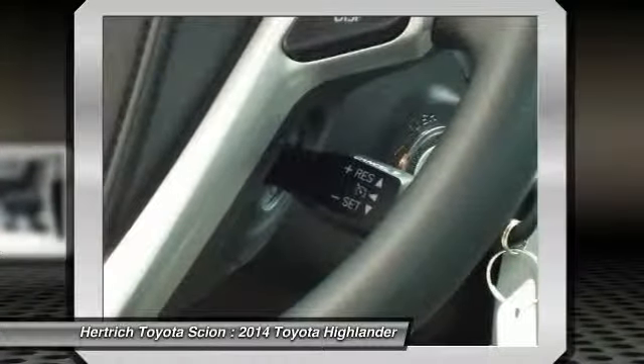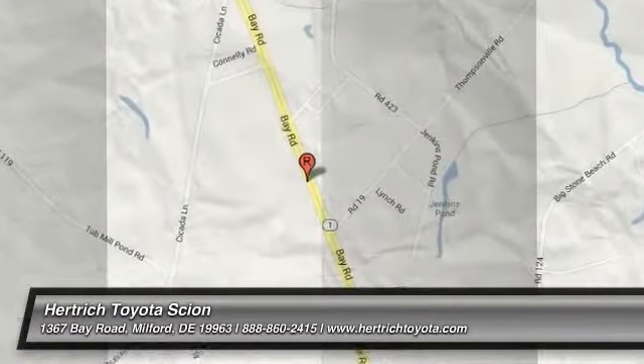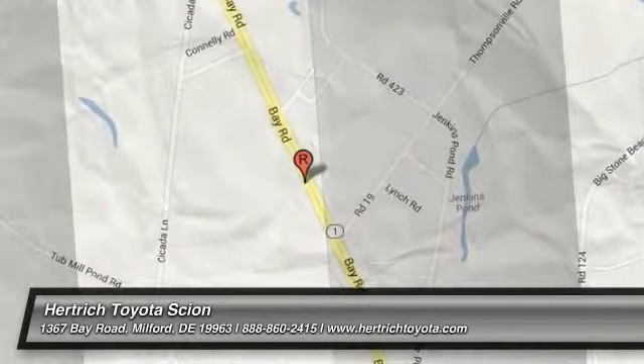Interesting features of this model include a roomy interior, good ground clearance, stylish and technology-filled interior, sleek exterior styling, and available hybrid drivetrain and all-wheel drive.